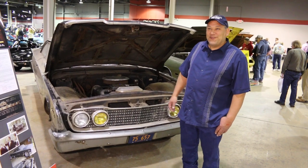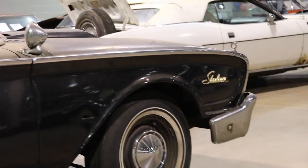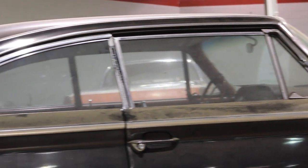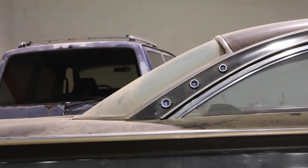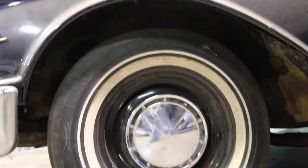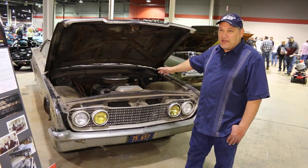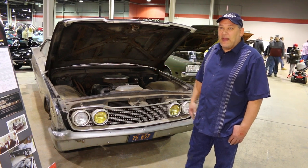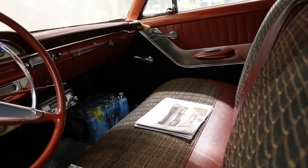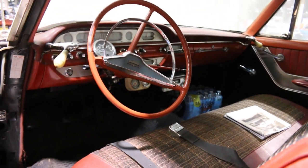My goal is to be able to drive this vehicle, and hopefully that'll happen very soon. What we want to do with it is preserve it — what we call a preservation, not a restoration. So we want to take the engine, get it running, the transmission, the rear end, make it safe, make it drivable, do all the brakes, the brake lines. To try to bring life back to this motor that has sat for over 50 years.